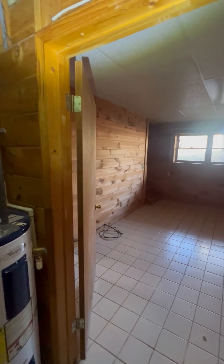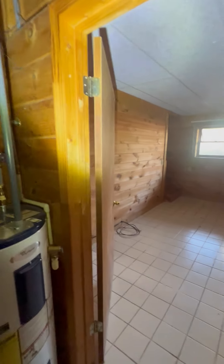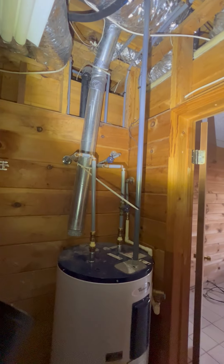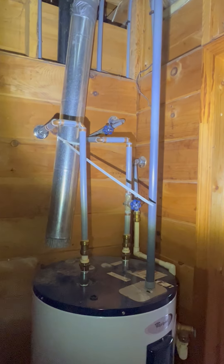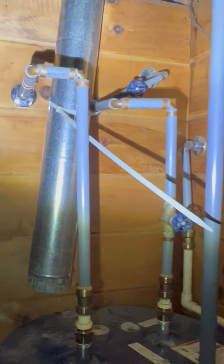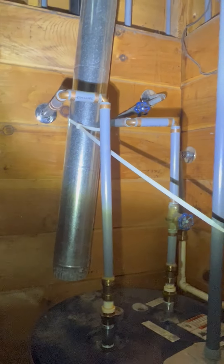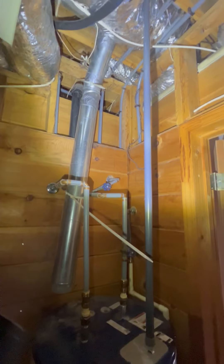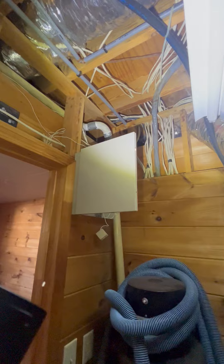Good morning everyone. Wes here with Lundsboro Home Inspections, inspecting the plumbing in this home. Something you always want to look for when looking at plumbing pipes in your home is the presence of these gray pipes with the brass fittings you can see on there — that gray pipe is a telltale sign of polybutylene piping.